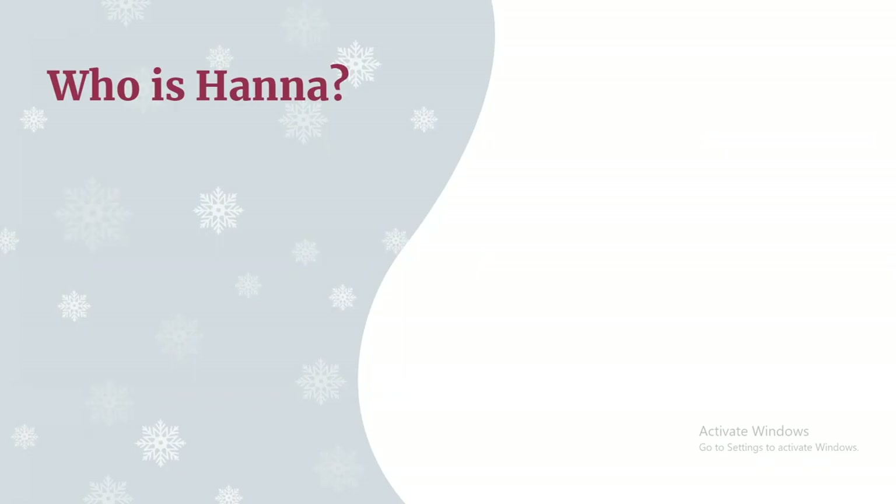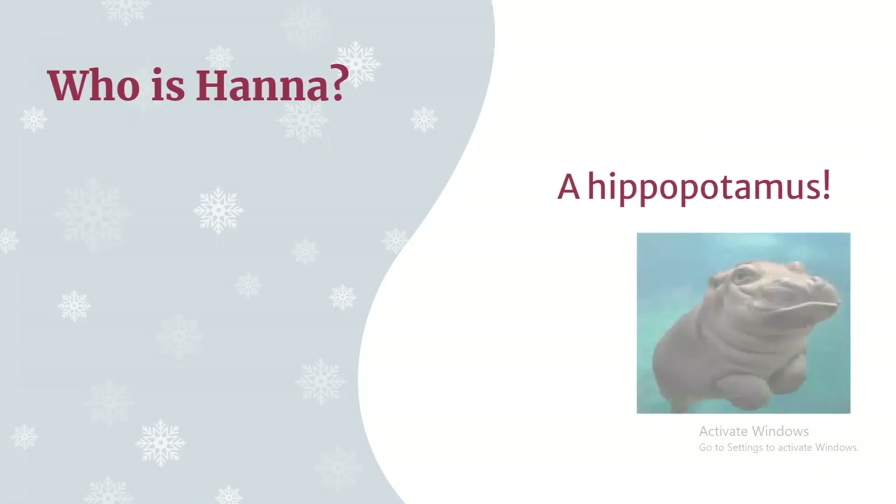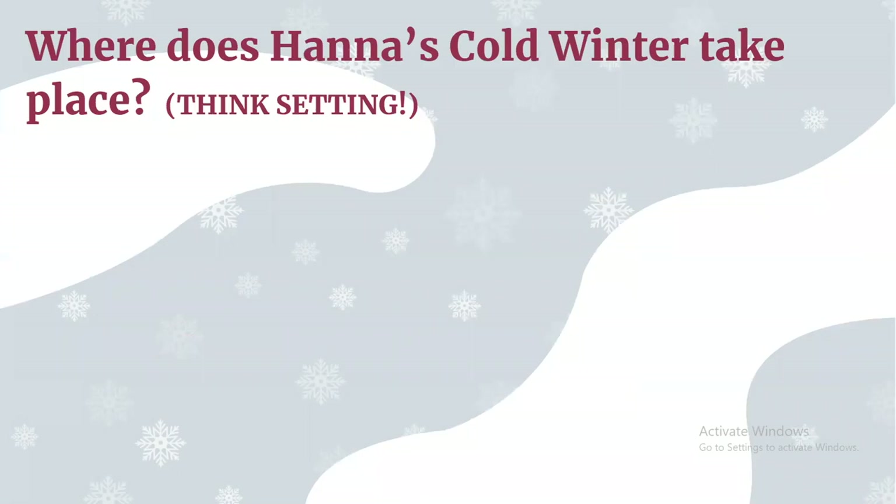That's right — Hannah is a hippopotamus! Where does 'Hannah's Cold Winter' take place? Think about the setting of the story — remember, setting means time and place. 'Hannah's Cold Winter' takes place in Budapest, Hungary.